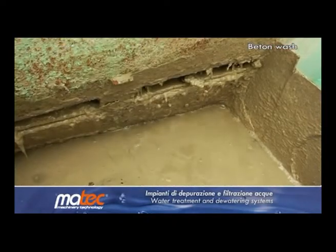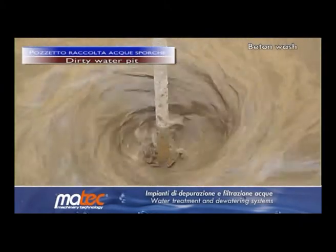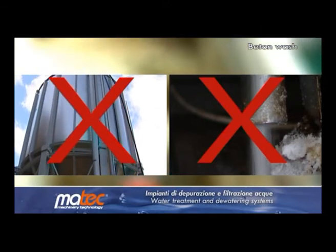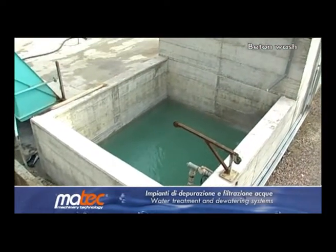By overflow, used water falls into a catch basin where it is continuously agitated. MATEQ installations do not use either flocculants nor siloed decanters, which means that clarified water is not chemically modified in any way and is perfectly reusable.